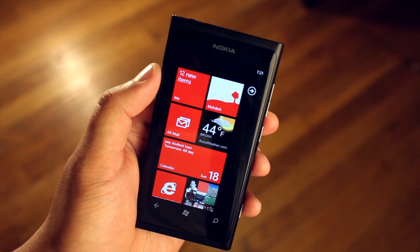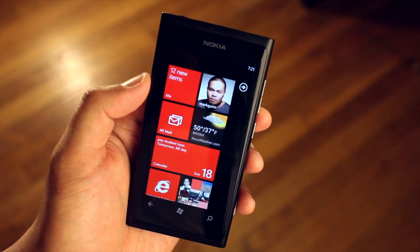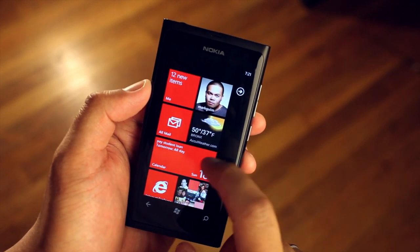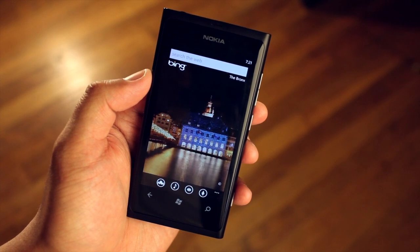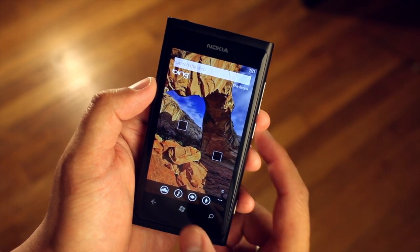Hey everyone, it's Mark for the Nokia blog and I have another video demo to show you on the Nokia Lumia 800. This is a Windows Phone device if you haven't heard, and the default search that it comes with is Bing. I know not a lot of you are fans of that because you use Google.